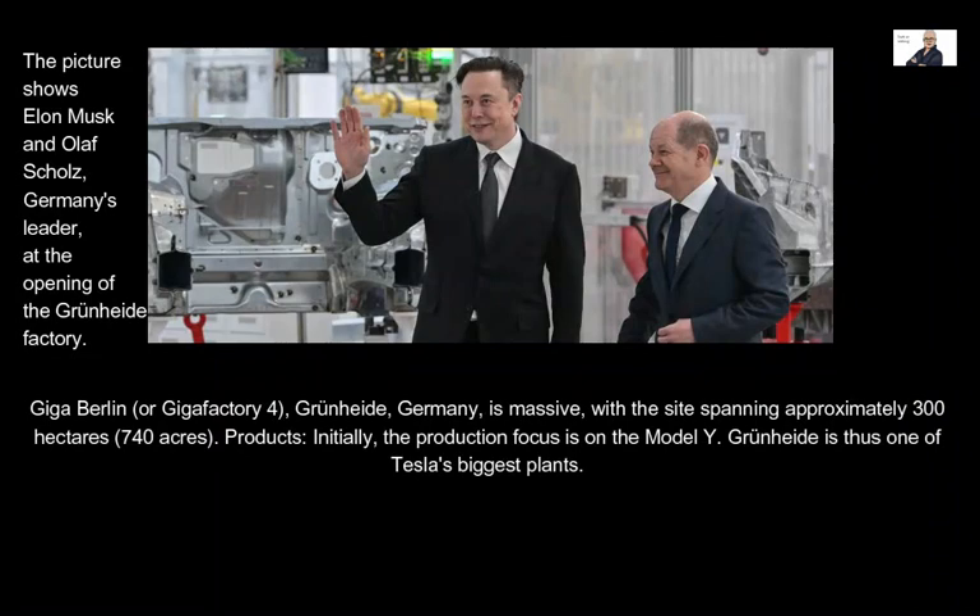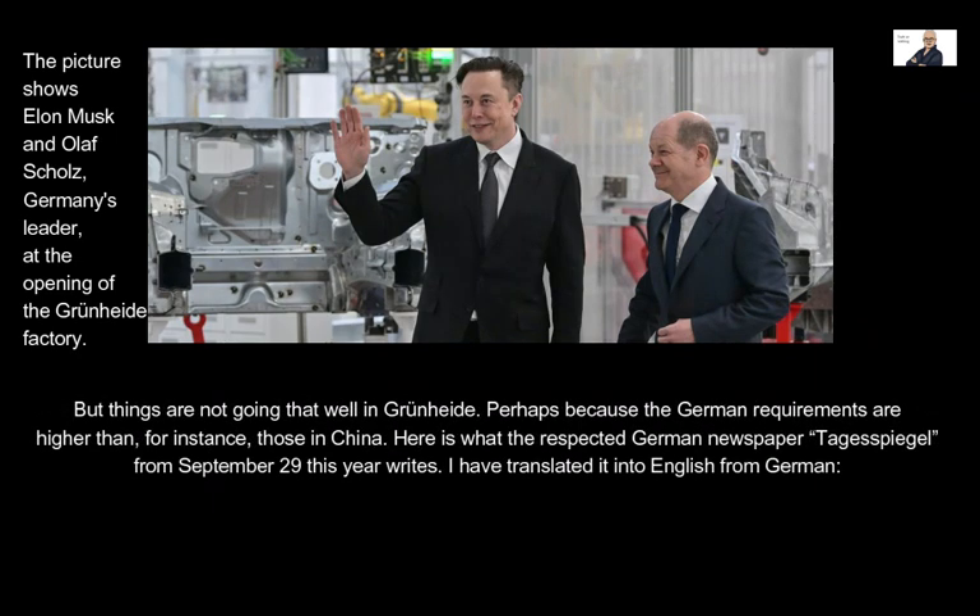Giga Berlin, or Gigafactory 4, located in Grünheide, Germany, is massive, with the site spanning approximately 300 hectares — 740 acres. Initially, the production focus is on the Model Y. Grünheide is thus one of Tesla's biggest plants. But things are not going that well there, perhaps because the German requirements are higher than, for instance, those in China.